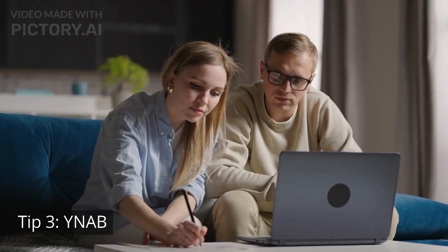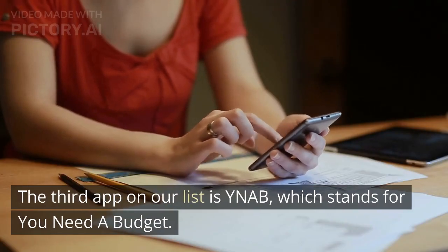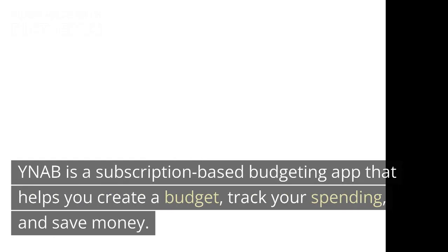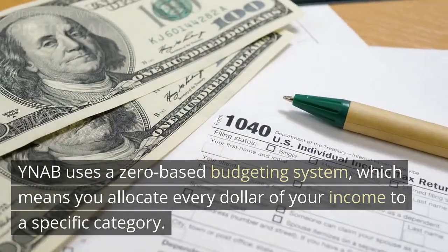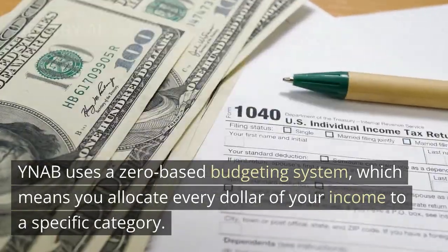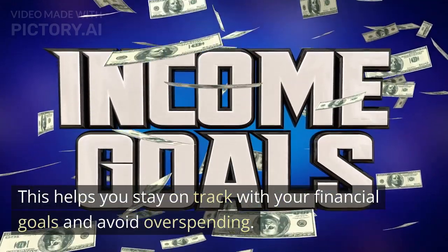Tip 3: YNAB, which stands for You Need a Budget. YNAB is a subscription-based budgeting app that helps you create a budget, track your spending, and save money. YNAB uses a zero-based budgeting system, which means you allocate every dollar of your income to a specific category. This helps you stay on track with your financial goals and avoid overspending.